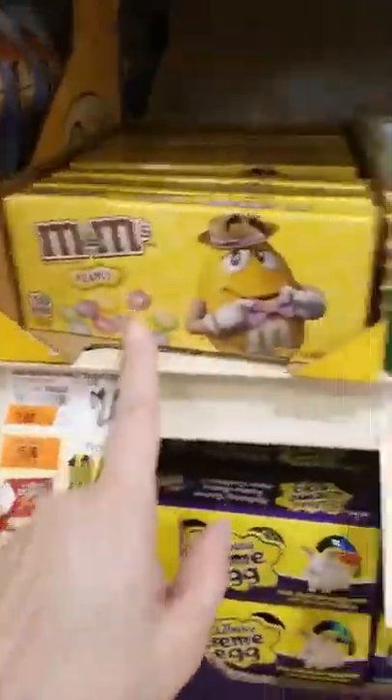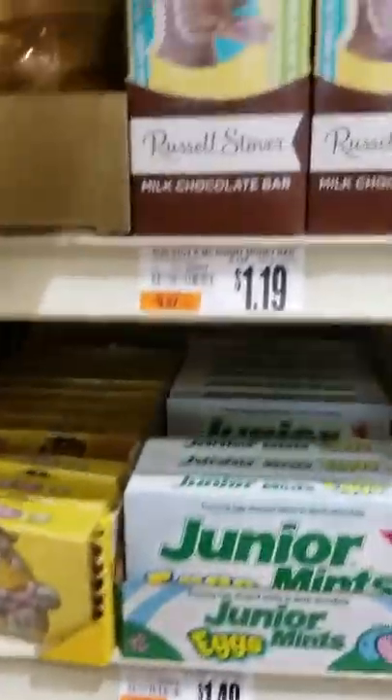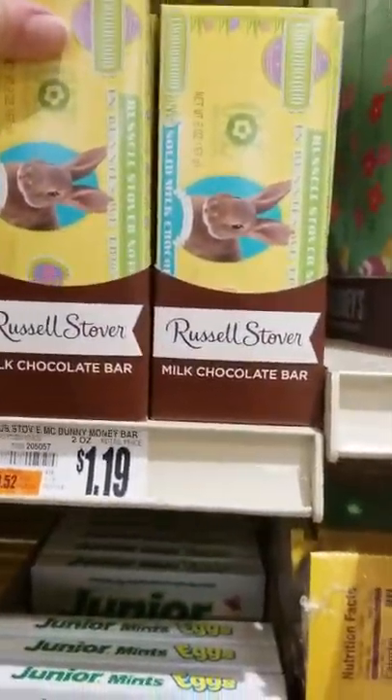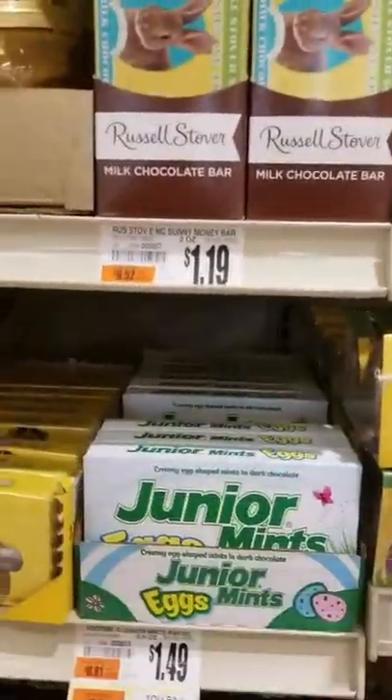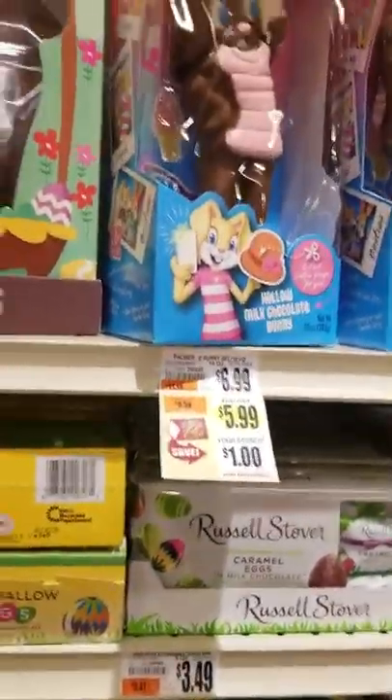And peanut, a little one, ten for ten. And these, for every season, they have chocolate — I believe it's Russell Stover. Yes it is. Isn't that cute? $1.19. Usually ten for ten. And we've got more.